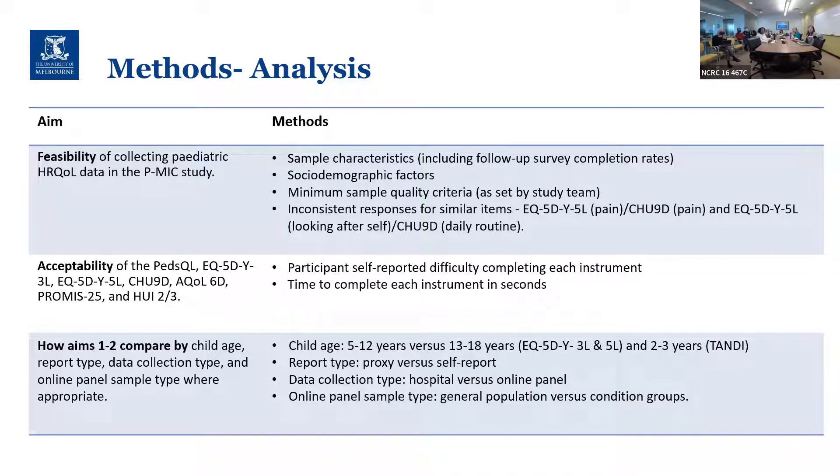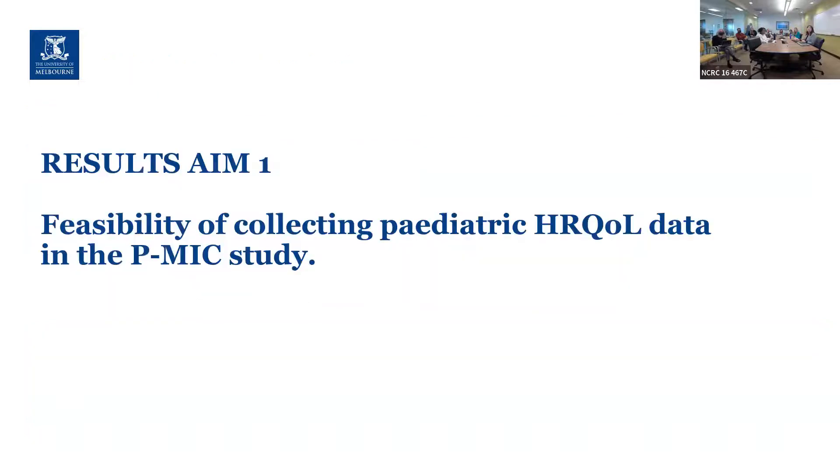In terms of methods: for feasibility we looked at the types of participants we were able to collect, follow-up survey completion rates, and the quality of the sample and the procedures we used to ensure high quality data. For acceptability, we asked participants to self-report the difficulty they found completing each instrument, captured time to complete each instrument, and compared results across key subgroups.